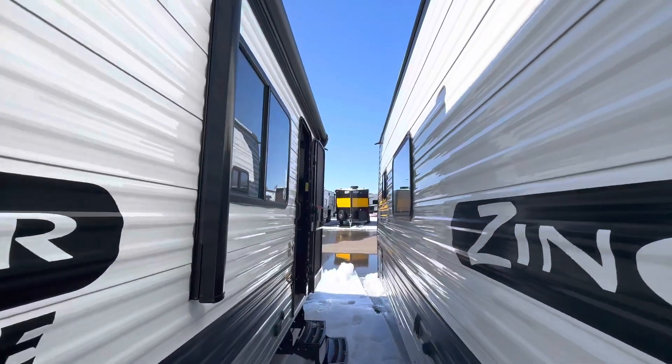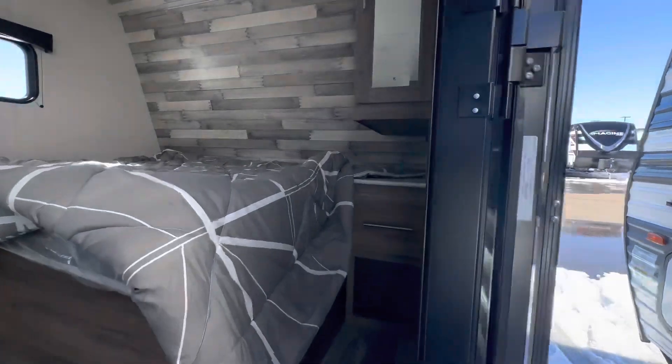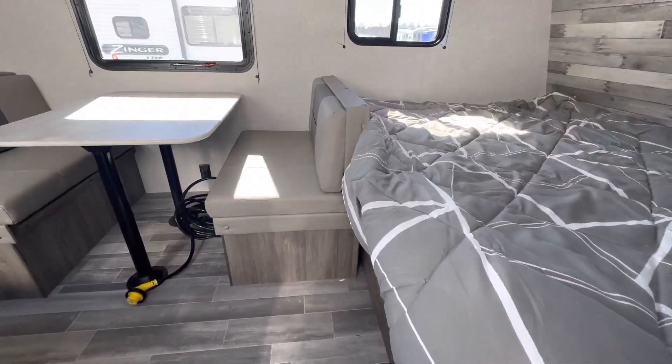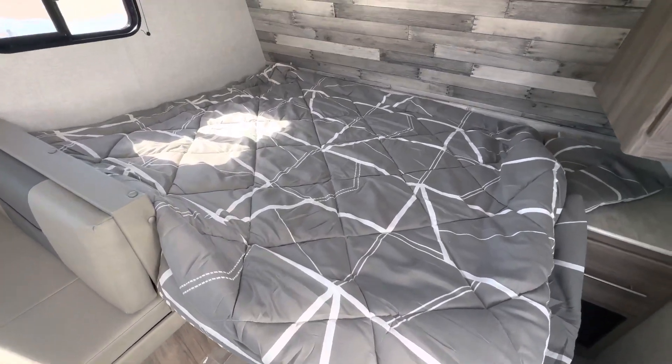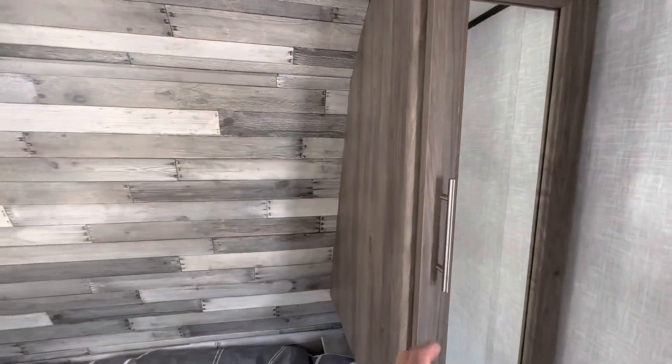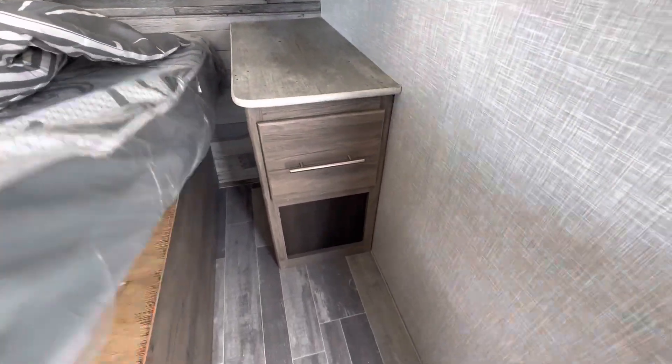This does have a power awning on it as well. We got the queen-size bed in the front of the camper, with under-bed storage.